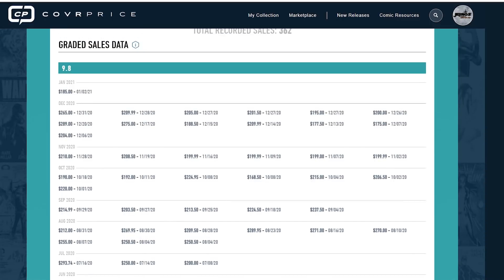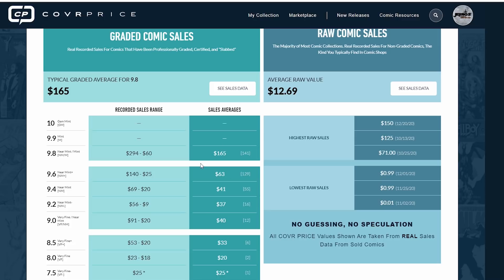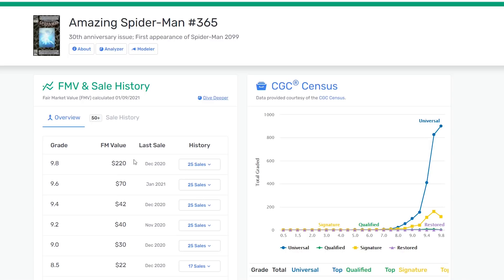I actually computed the fair market value for the last 11 months just the other day, and it came out to $216. Let's compare that to what CoverPrice has: they show $165. So that's a good amount above their fair market value because, like I said, they're computing numbers from six, seven, eight years ago. GoCollect, though, is actually at $220, so I'm going to assume they updated theirs recently — kudos to GoCollect. But the problem is they don't always update their stuff recently. GoCollect has a lot of books where their fair market value is outdated.